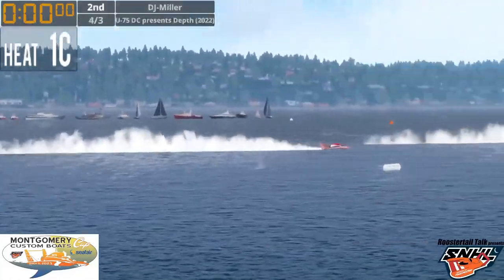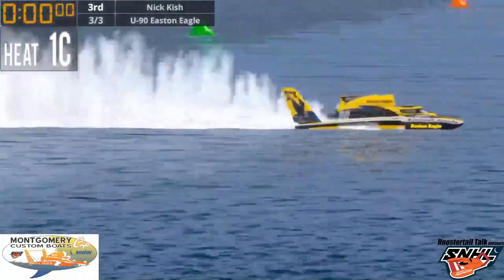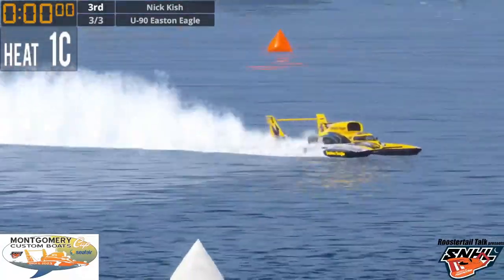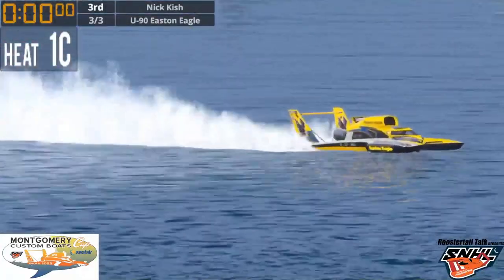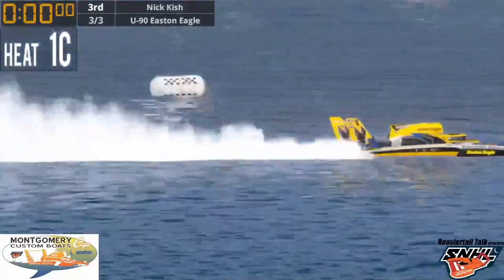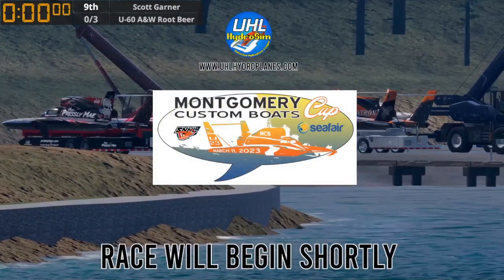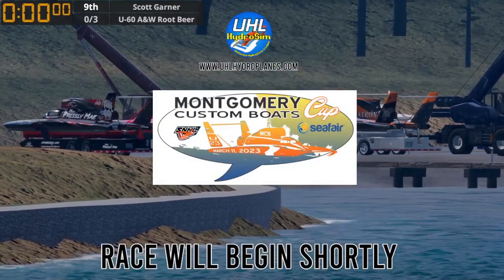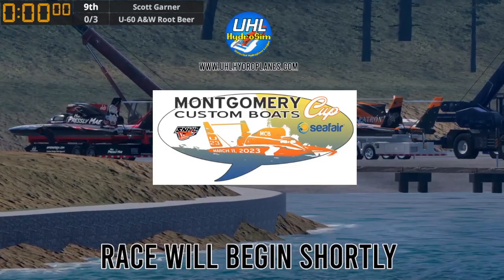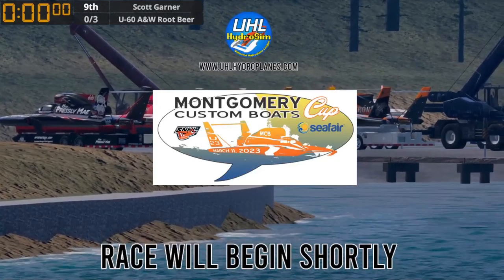Meyer takes the win. DJ Miller is second, Scott Witherall third, Nick Kish fourth picking up 169 points. Officials will have a couple of things to look at as Kish comes across the finish line. It's now official: Jarrett Meyer is your winner in Heat 1C of the Montgomery Custom Boats Seafare Cup. The first couple of heats were calm, and then Heat 1C was absolute chaos.